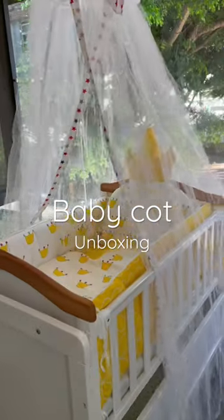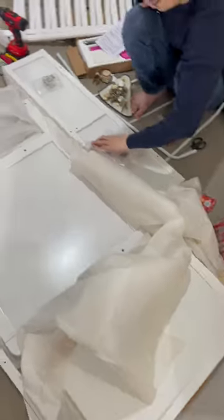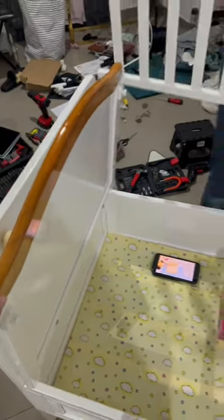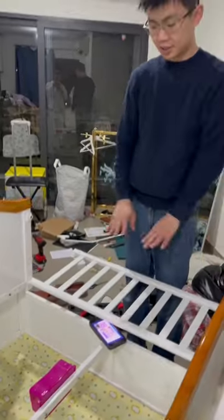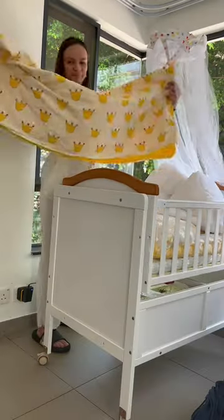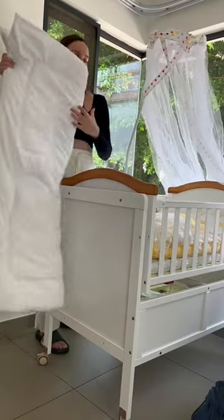Our baby cot bed unboxing! After spending so much time reading and comparing all the baby cots, we decided to go with a timber one that also has a space for storage and can later be transferred to a table. It also comes with all the bedding, like pillows to protect the baby and a blanket.